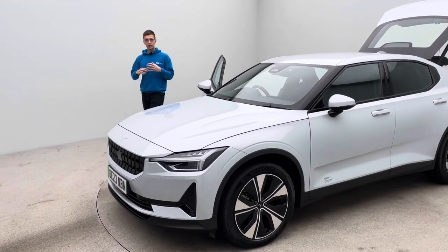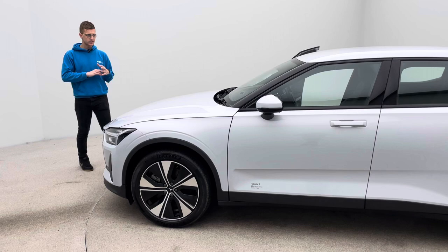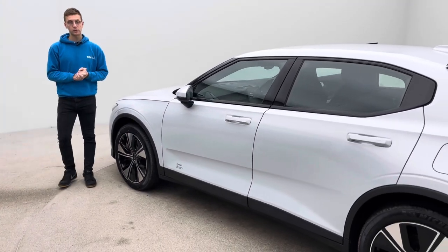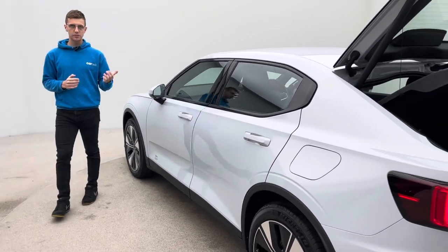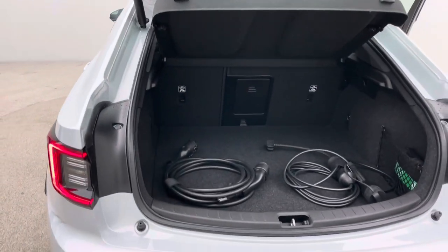If you have any questions or queries regarding that side of things — charging time, speed, range, efficiency, maintenance costs, anything like that — please do just pick up the phone and ask the team, who are more than well equipped to answer those questions for you. Both charging cables are included: you get your Type 2 and your 3-pin, that's standard with every Polestar and they'll be given to you on handover.